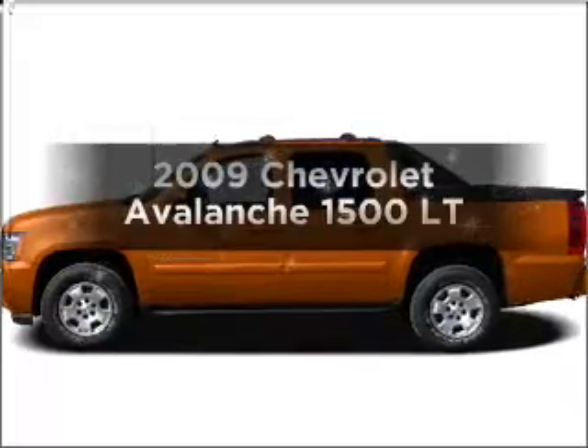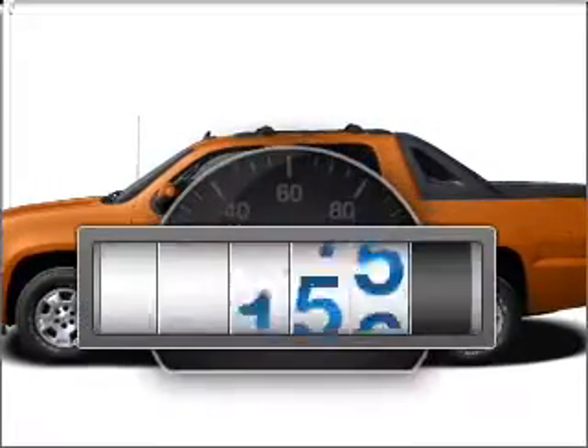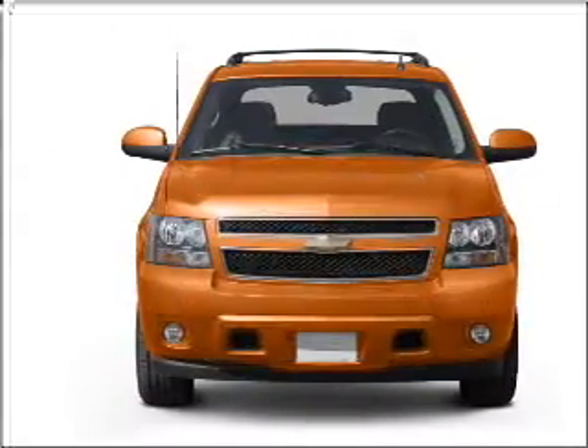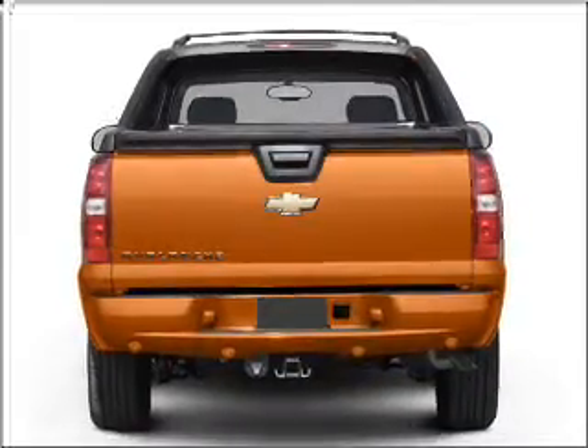Presenting the 2009 Chevrolet Avalanche. This is the set of wheels you've been looking for. Low mileage is an important factor in your purchase, and this vehicle delivers a low odometer reading. With a powerful 8-cylinder engine that responds smoothly to its 6-speed automatic transmission.